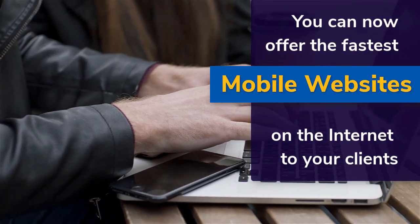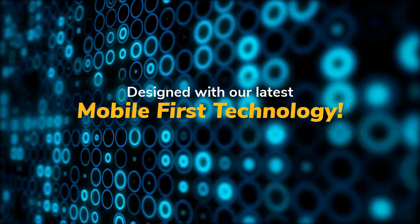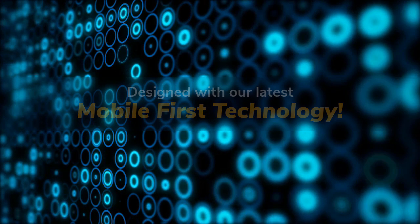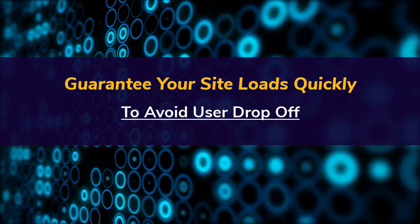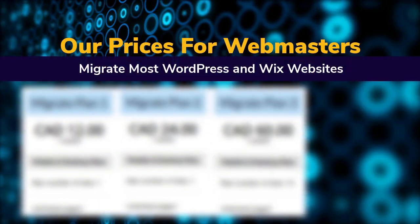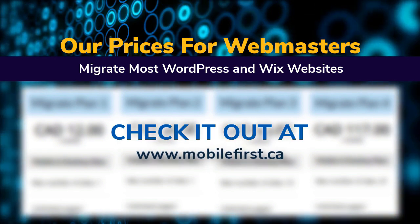You can now offer the fastest mobile websites on the internet to your clients, designed with our latest mobile-first technology. Guarantee your site loads quickly to avoid user drop-off. Check out our prices for webmasters — we migrate most WordPress and Wix websites at mobilefirst.ca.